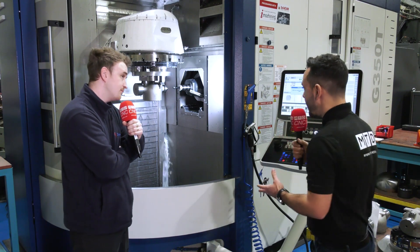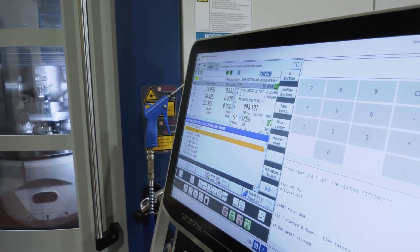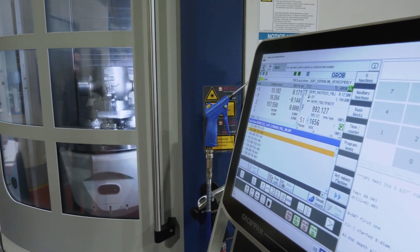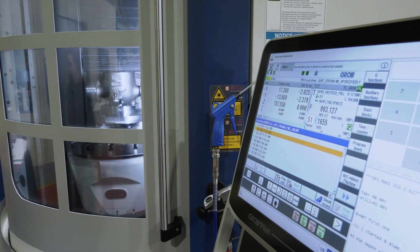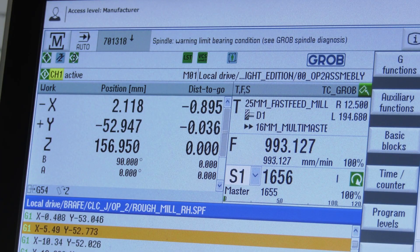With programming directly into the machine with the Siemens, how are you finding that? Is it easy? It is very. It's conversational — it's basic quick code. It's asking you questions, you fill in the gaps, and it's good. It's very good.